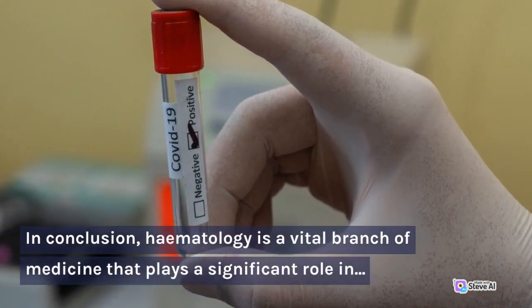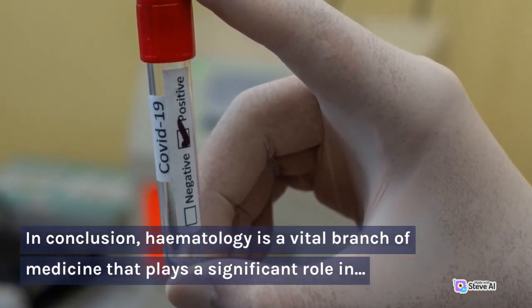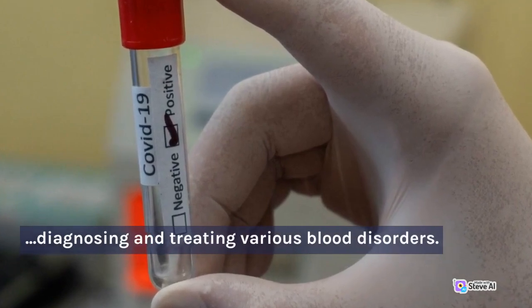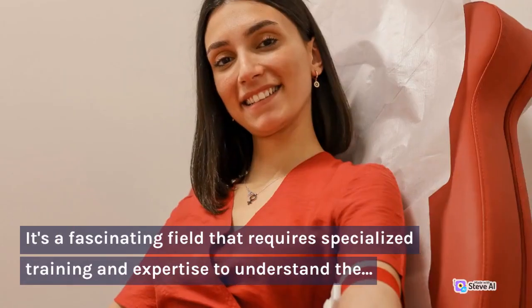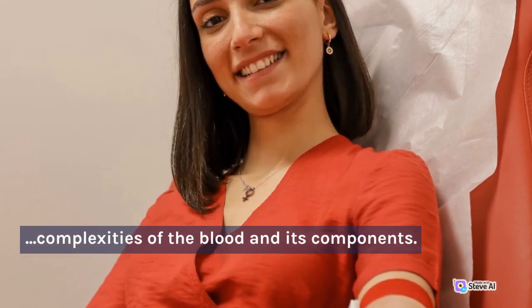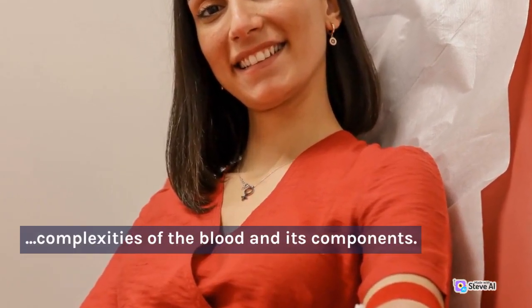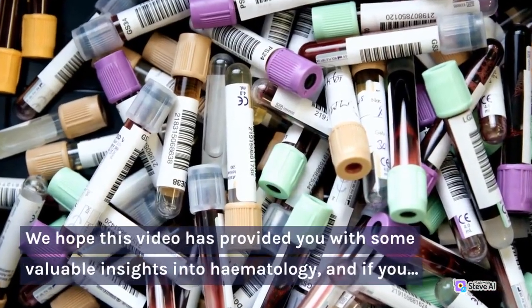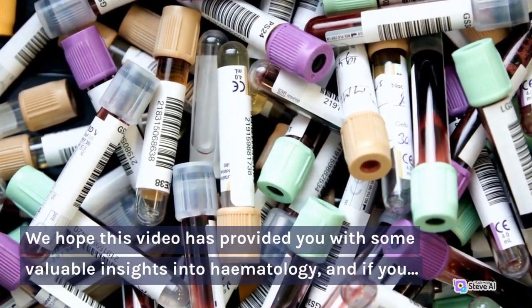In conclusion, hematology is a vital branch of medicine that plays a significant role in diagnosing and treating various blood disorders. It's a fascinating field that requires specialized training and expertise to understand the complexities of the blood and its components. We hope this video has provided you with some valuable insights into hematology.